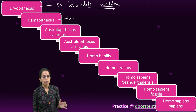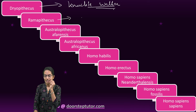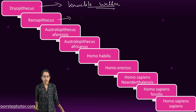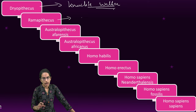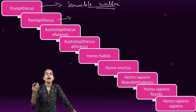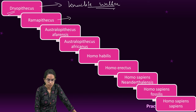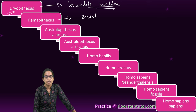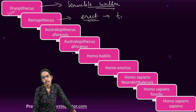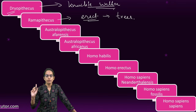Next were Ramapithecus. Ramapithecus had smaller canines and larger incisors, similar to human beings. They were also found in the regions of Shivalik Hills in India. They used to eat nuts and seeds, and rather than the semi-erect posture of Dryopithecus, Ramapithecus had an erect posture. They also used to live on trees, similar to Dryopithecus.